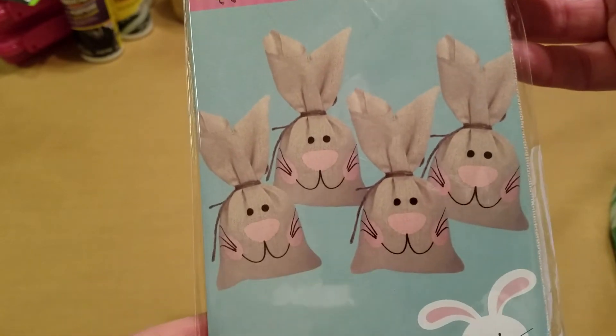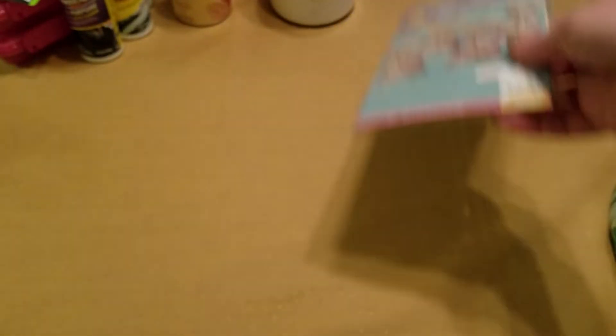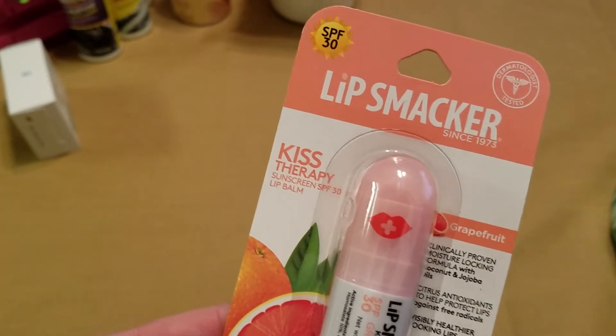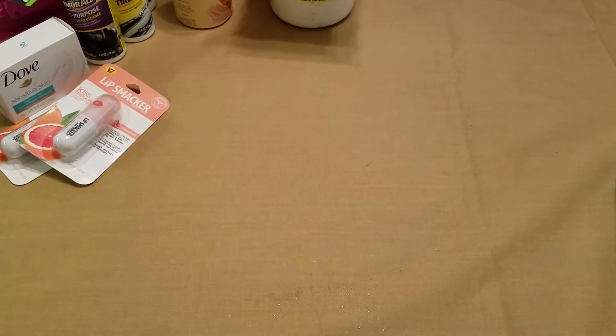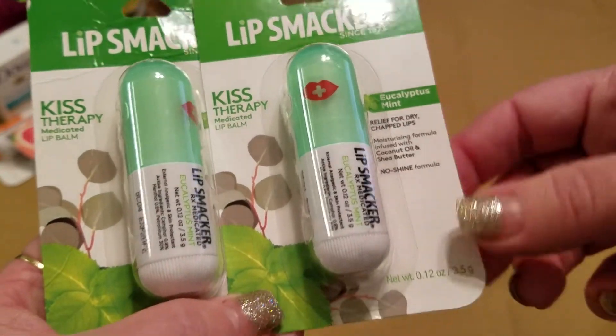I also picked up some goodies — these fabric treat sacks. I thought I would put some cosmetics and stuff in these for the girls; you get four in a pack. These next few items are for my girls' Easter things. My daughter wanted one of these Sensitive Skin Dove bars. I also picked up two of the Grapefruit Lip Smackers — I'd never seen that packaging before. And two of the Eucalyptus Mint ones.